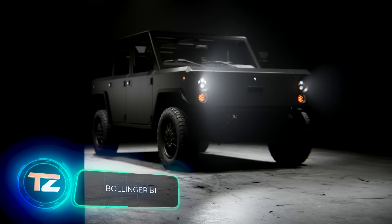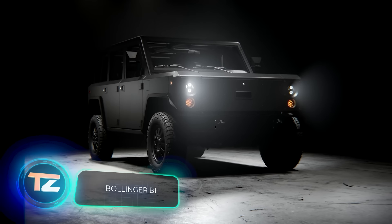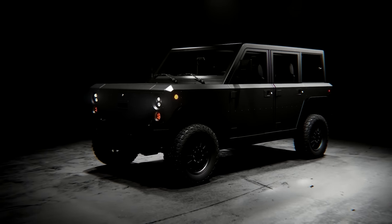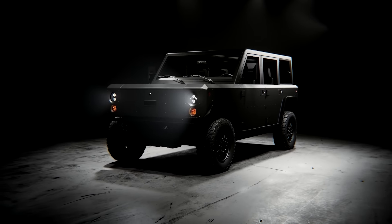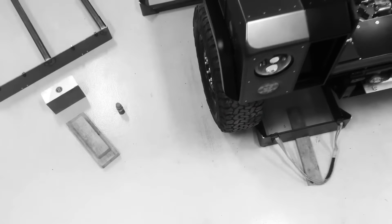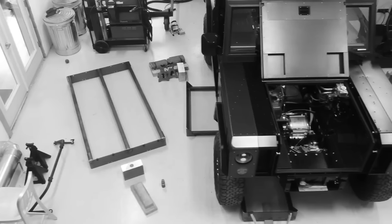From Detroit with love, meet the Bollinger B1. If you're a fan of the Tesla Cybertruck's design, the B1 might catch your eye too. This electric SUV aims for simplicity and practicality, skipping the luxuries found in fancier models.